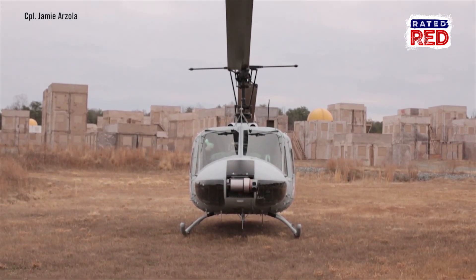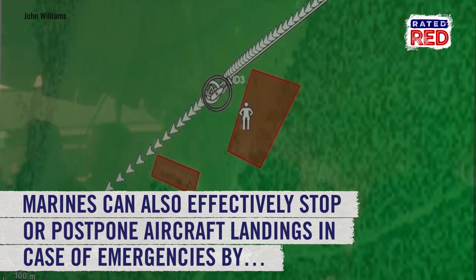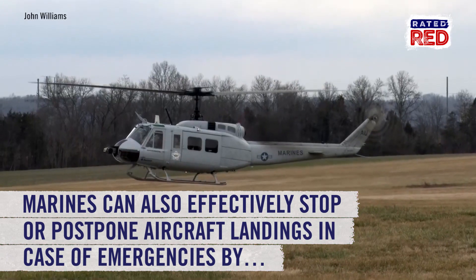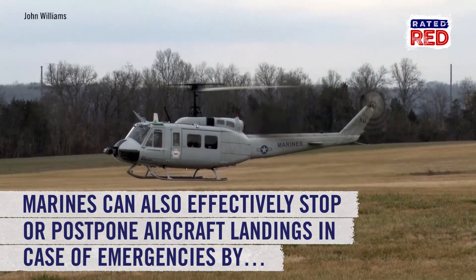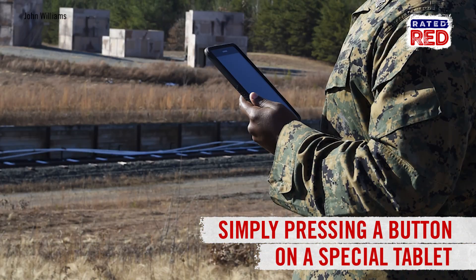During its debut, AACUS flew supplies in multiple forward operating base settings and demonstrated how Marines on the ground could effectively stop or postpone the aircraft from landing in case of an unforeseen emergency by simply pressing a button on a special tablet.